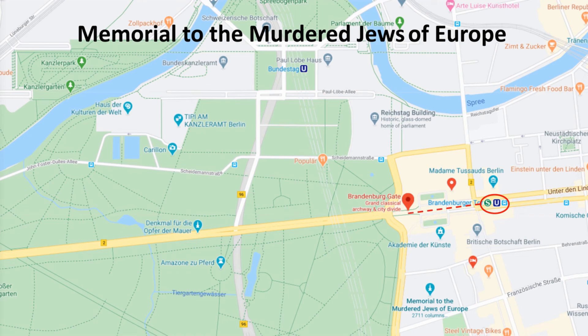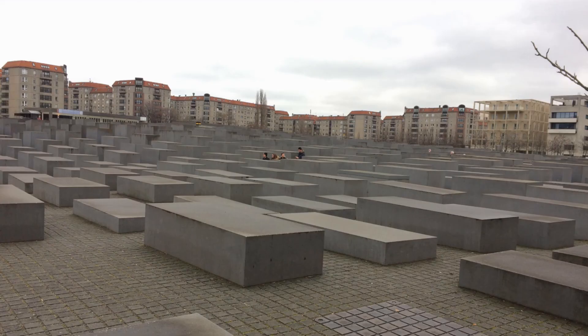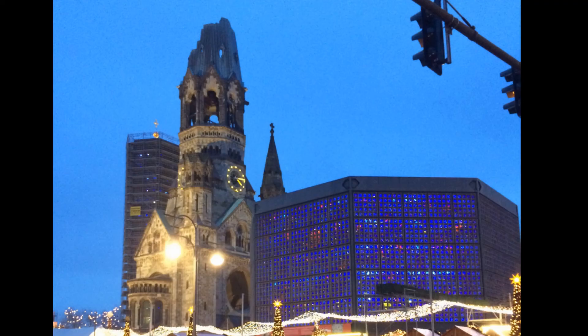The Memorial to the Murdered Jews of Europe, also known as the Holocaust Memorial, is a memorial in Berlin to the Jewish victims of the Holocaust, designed by architect Peter Eisenman and engineer Bureau Happold. Also don't forget to visit the Kaiser Wilhelm Memorial Church at Breitscheidplatz too.